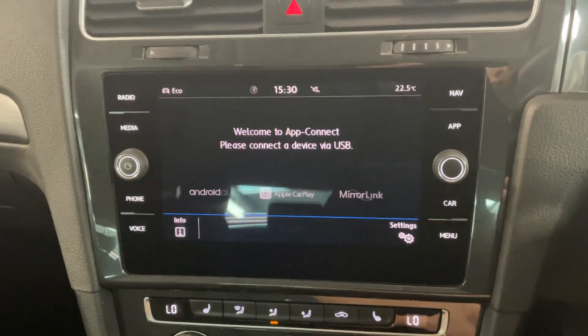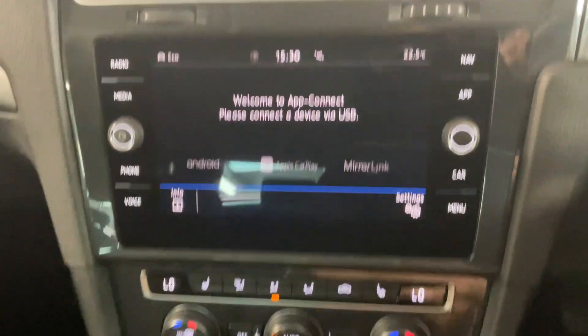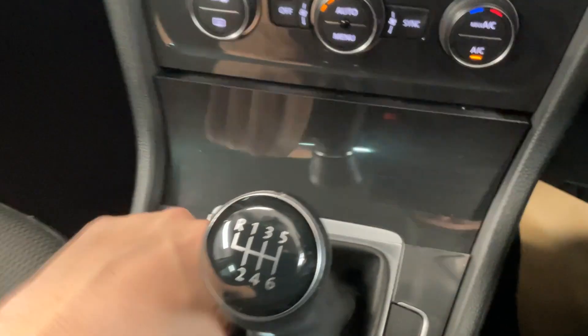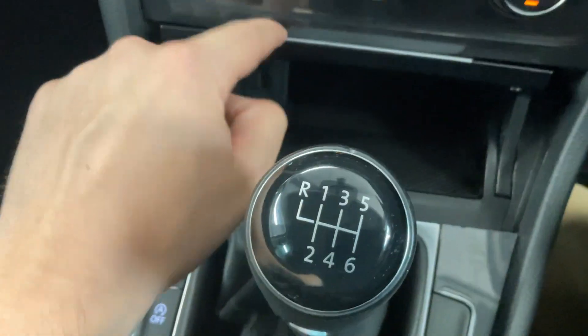We've also got app connect, so depending on what kind of smartphone you've got you can connect to the car via Android Auto or Apple CarPlay. Below that screen you've got your dual zone climate control, heated front seats, and below that again you've got a little storage compartment for your phone and the connector port just at the back.